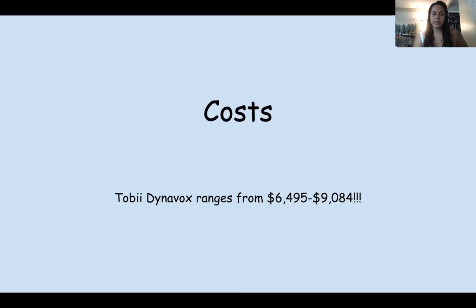The cost of this device is pretty pricey. It ranges from six thousand four hundred ninety-five dollars to nine thousand eighty-four dollars — definitely a pretty penny for this device.